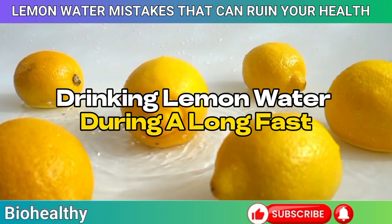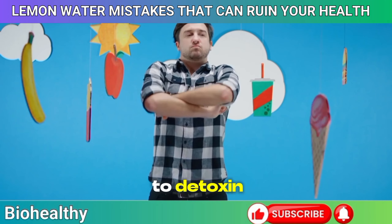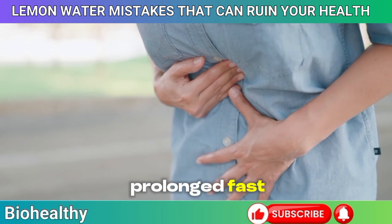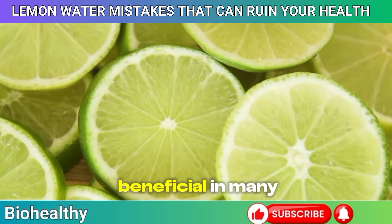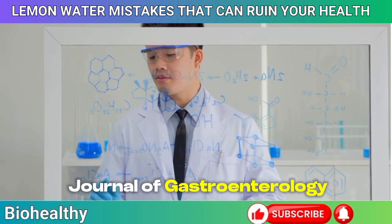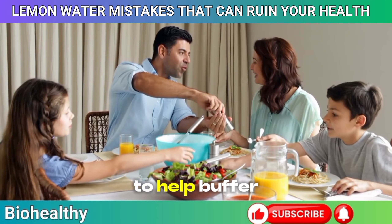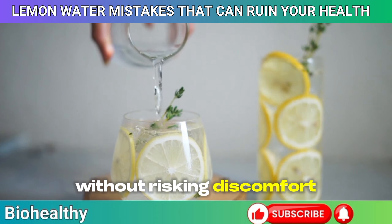Mistake 13: Drinking lemon water during a long fast. Fasting has become a popular way to detox and reset your body, and lemon water is often seen as a perfect companion during these periods. However, drinking it on an empty stomach during a prolonged fast can cause irritation or discomfort, particularly if you have a sensitive digestive system. The citric acid can be harsh on an empty stomach, potentially leading to heartburn or stomach cramps. According to a study in the American Journal of Gastroenterology, introducing acidic substances into an empty stomach can exacerbate symptoms in those with conditions like gastritis or GERD. It might be wiser to enjoy your lemon water after a meal or snack to buffer the acidity.